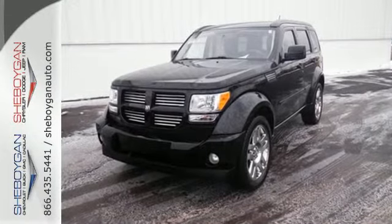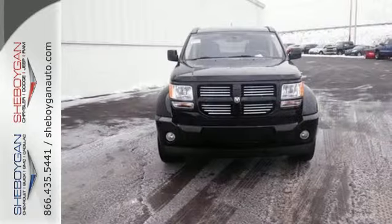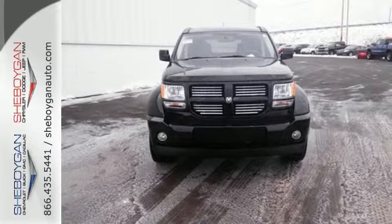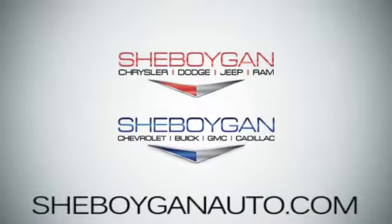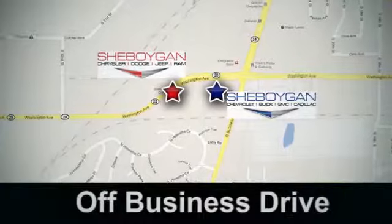Who says it's hard to find substance and style? Because this Nitro has plenty of both. Test drive it today. Come see us today — Sheboygan Auto, eight brands in one location, off Business Drive in Sheboygan, Wisconsin.